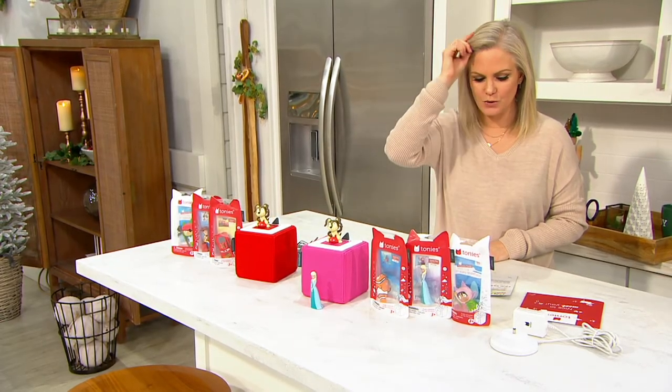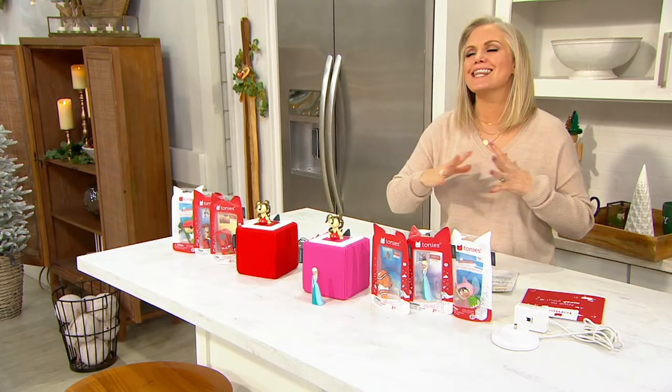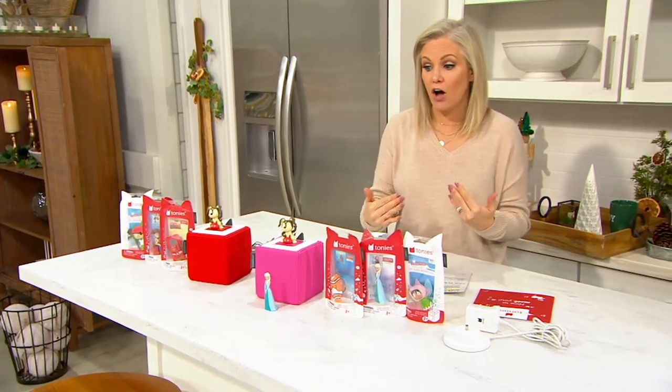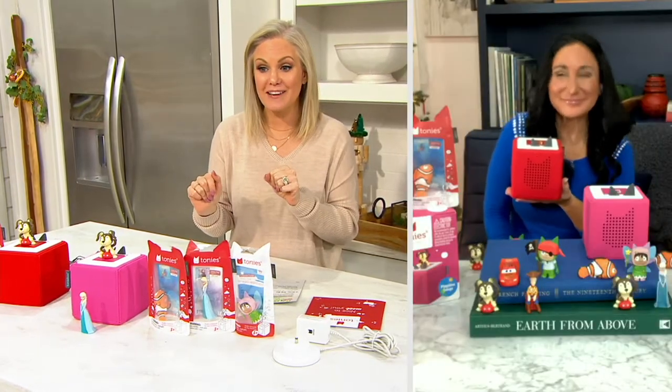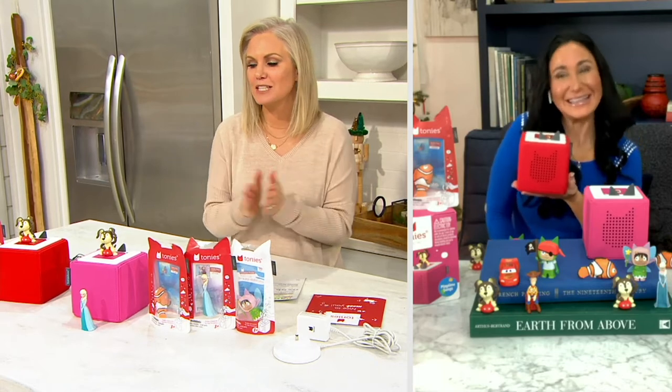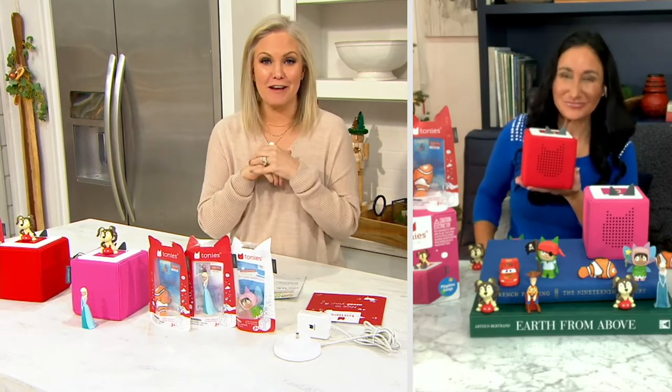Let me introduce you to Elizabeth Werner because she brings us all the best toys. She sees thousands of them. She's actually on the board that votes on the toy of the year, and this one is up for toy of the year. Elizabeth, I know you love this one. Let's get into it and hear a story from our favorite little pals.